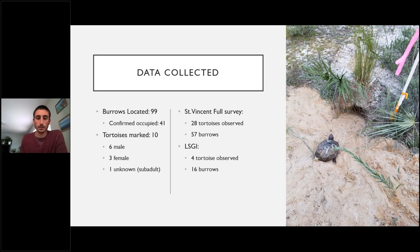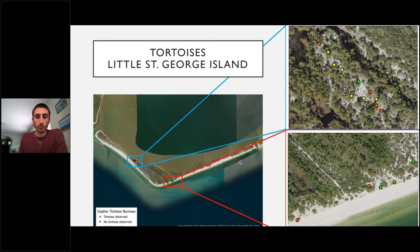On Little Saint George, preliminary data from ANER staff helped us locate where tortoises were living. In one day of fieldwork, we found burrows clustered in two spots. Our goal going forward is to get out to the island more frequently to complete a full transect survey, get a population estimate, and determine exactly where all the tortoises are and how much habitat they're using.